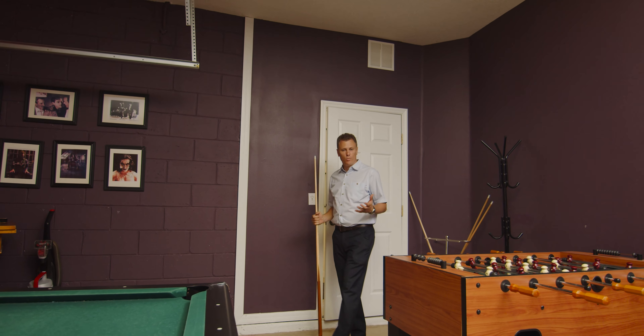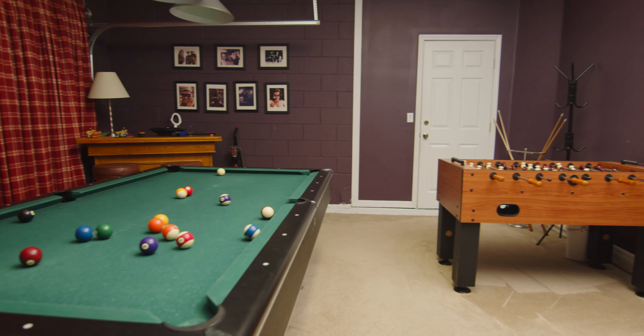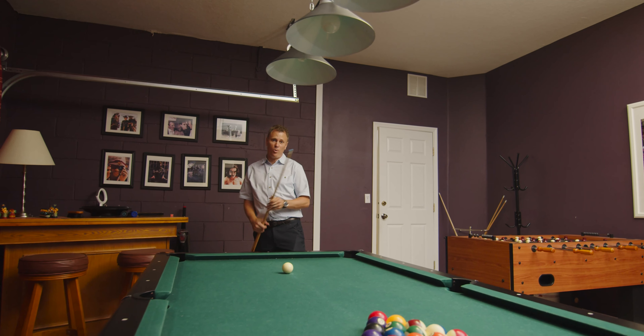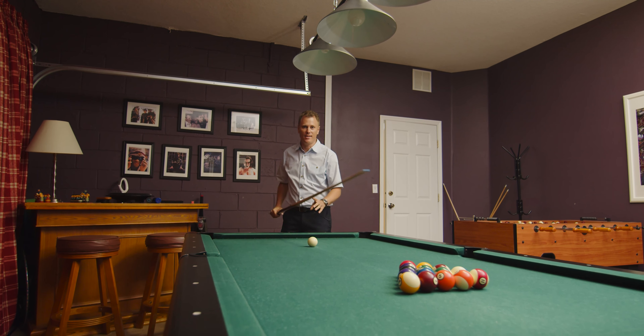A vacation home would not be finished without its very own game room. This one has a foosball table, poker, its own bar, and if you like pool, like I do, then this will keep you entertained for hours.